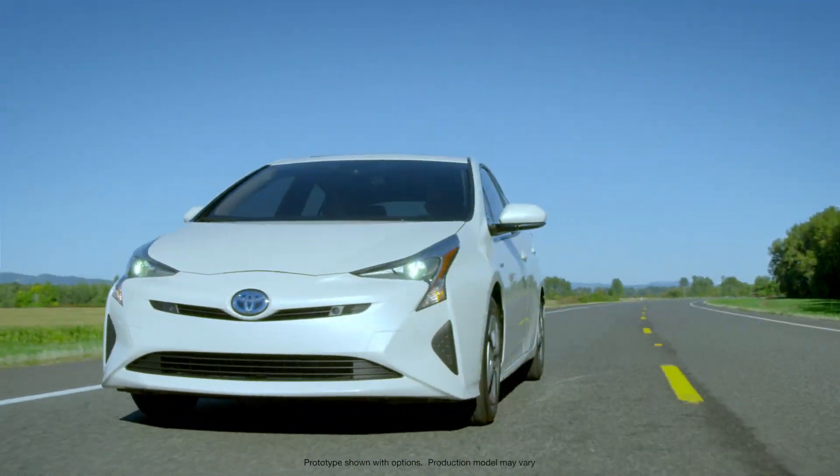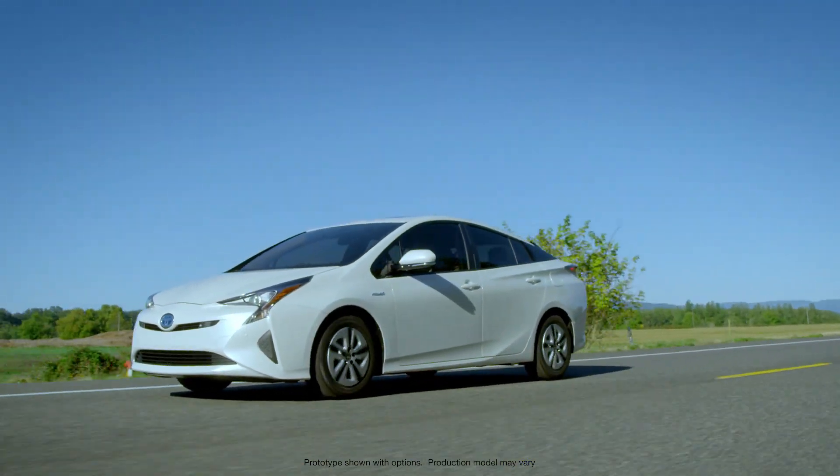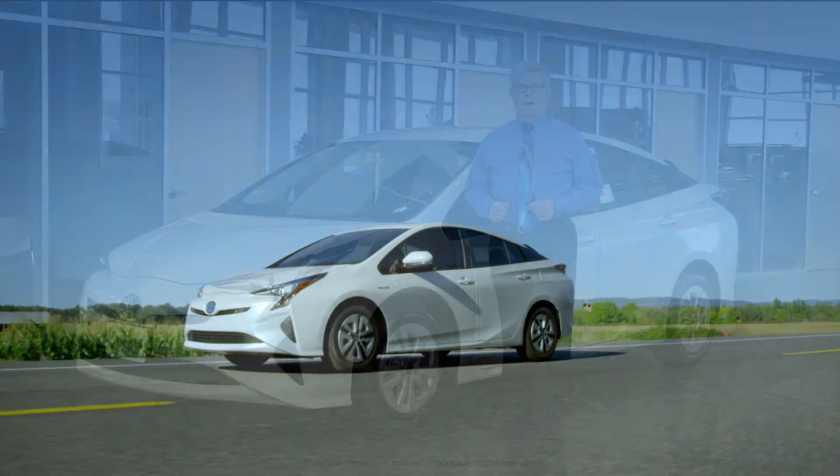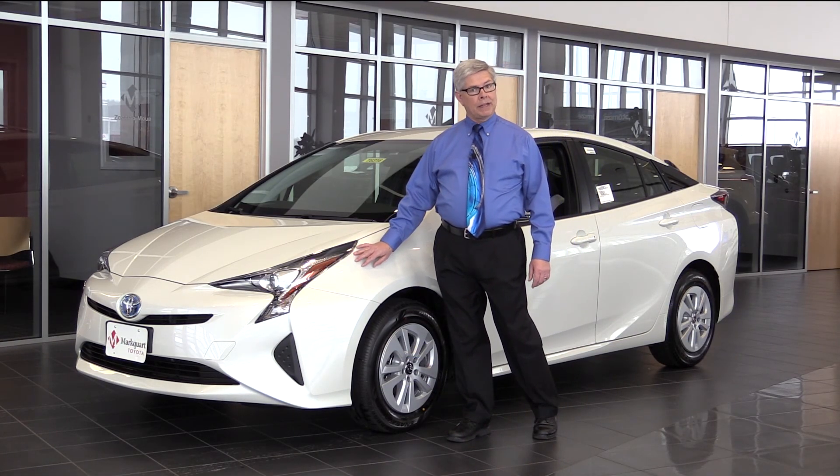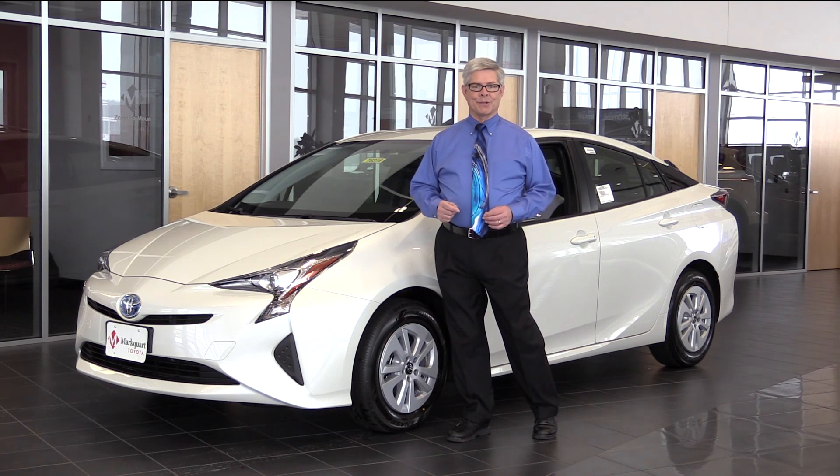On the outside you'll notice that it's lower, longer and wider, cutting a great sporty stance. Out front you'll notice the LED headlamps and on some models LED fog lights. There are four new colors for 2016, including hypersonic red.